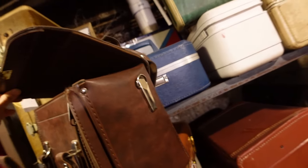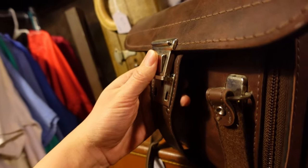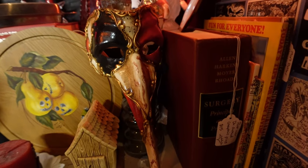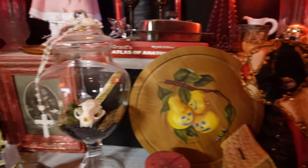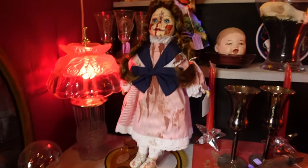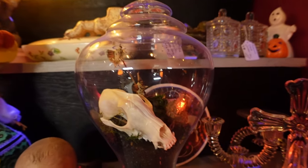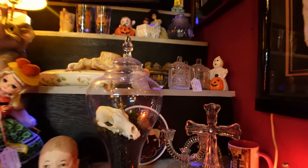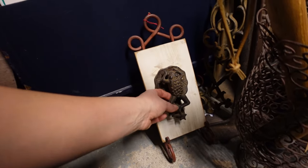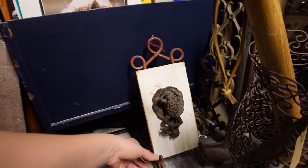I was really tempted to buy this leather bag — I think it was originally like a camera bag. This section was really cool, dedicated to things that are a little bit more macabre, a little bit more Halloween-y. In the end, I resisted temptation and walked away from this store empty-handed.